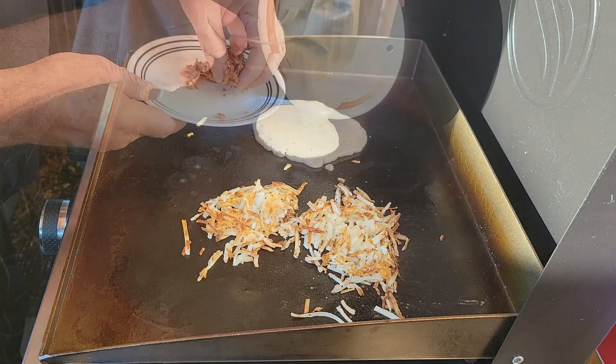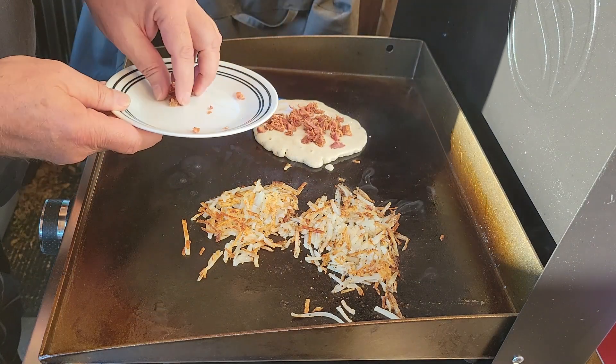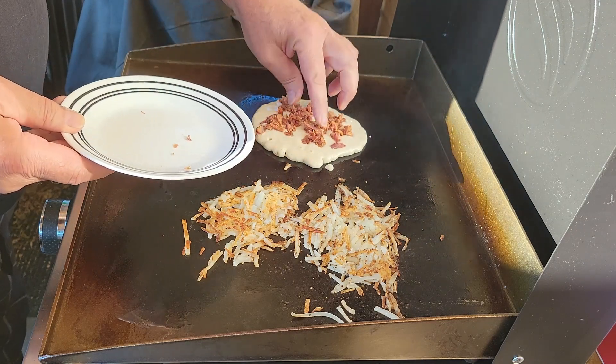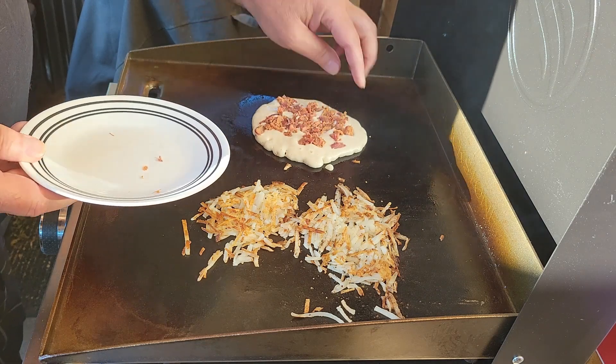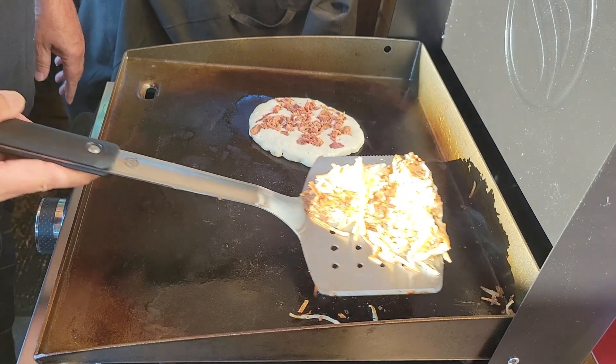Now I chopped up a little bit of pulled pork earlier and I'm gonna go ahead and put a little bit of that on top of that pancake. We're gonna give it all a flip.